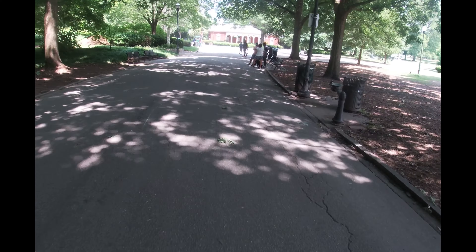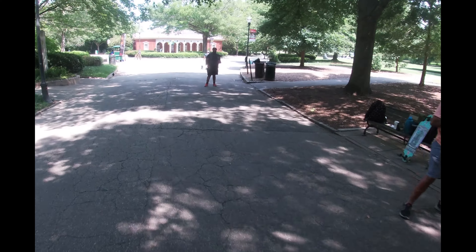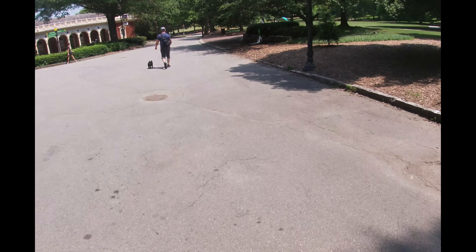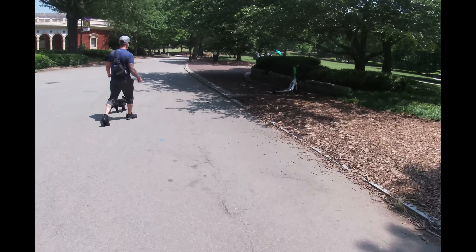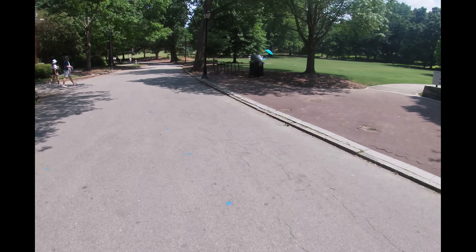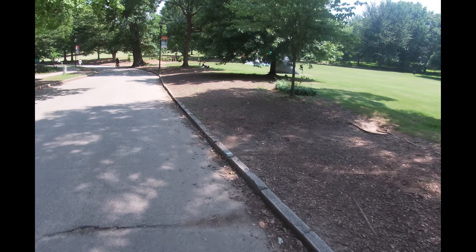Coming up on your left, ma'am — oh, you're good, thank you. Rule of thumb when it comes to riding on sidewalks: just don't be an asshole. Blick's is a really cool art store over here.